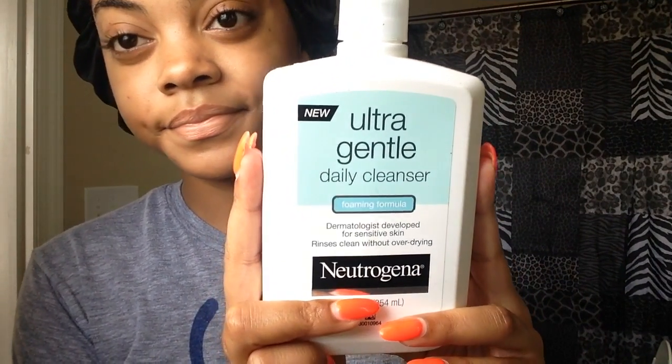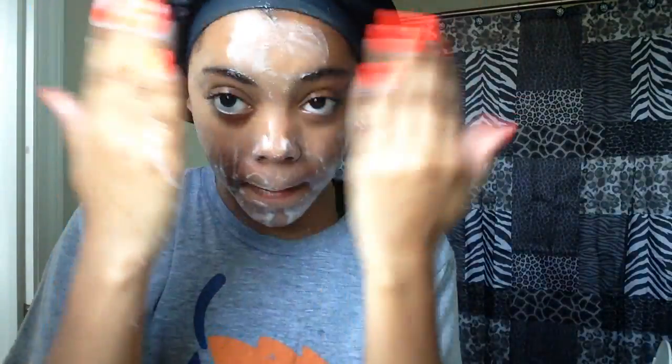First I'm going to start off with my Neutrogena Ultra Gentle Daily Cleanser. I'm just going to wet my face first and then apply about a pump of the cleanser and really work that in. I like this cleanser because it's super gentle — great to use every morning in between the times that you exfoliate, and it gets my skin clean without over-drying it.